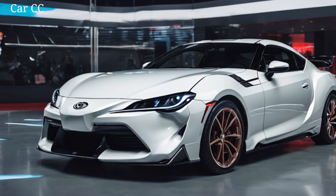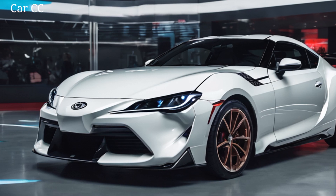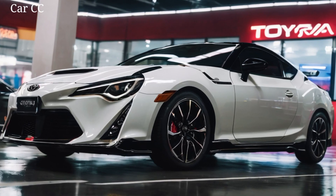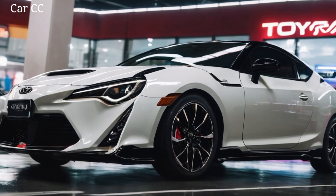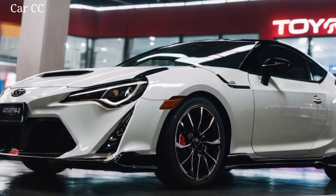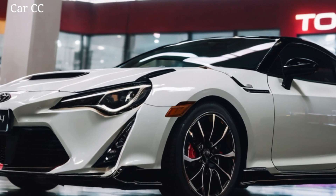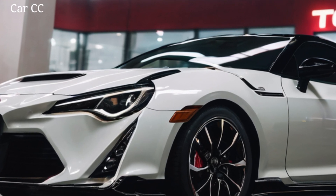A legacy evolved. First things first, the exterior. Forget the boxy silhouettes of the past. This Celica is all about sharp angles and athletic curves — it's like a cheetah sculpted from wind, crouched and ready to pounce. The iconic pop-up headlights are back, now reimagined as sleek LED blades that slice through the darkness. The long hood tapers down to a menacing grille, flanked by air intakes that whisper promises of speed. And check out those taillights, stretching the width of the car like a fiery grin. Every inch of this machine screams: I'm not here to mess around.